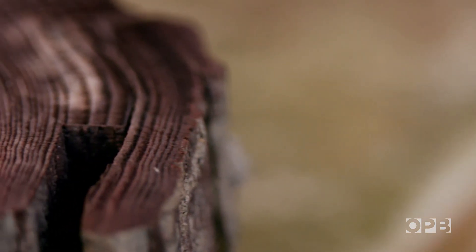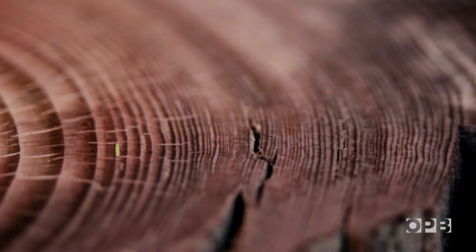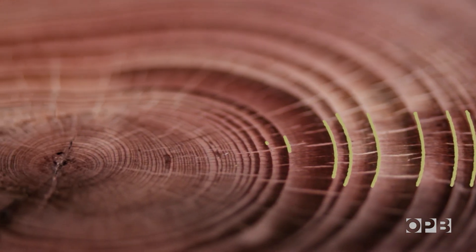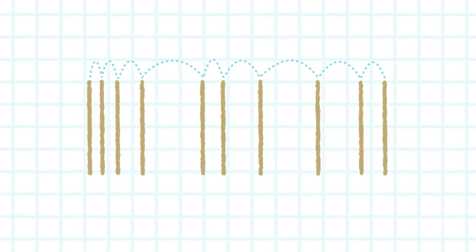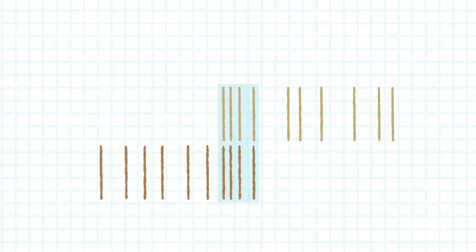Tree rings don't grow uniformly from year to year. When the weather's good and there's lots of water, trees grow fast, putting on wide rings. When things are bad, they grow slowly. Because climate conditions are regional, every tree of the same species in the same area puts on common patterns of growth. If you know what year your first tree died, you can count back in time on its rings. Find a slightly older piece of wood and you can lock in where the pattern overlaps and go even further back in time. Find more old trees, you can go back, and back, and back.